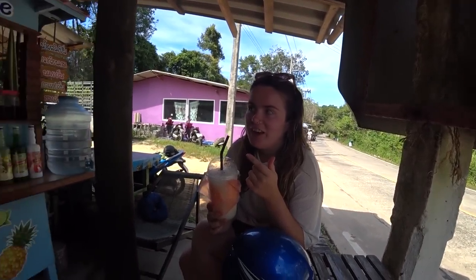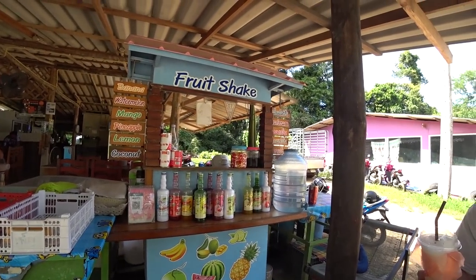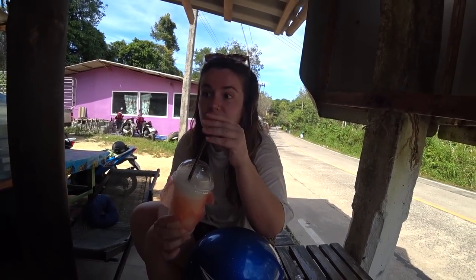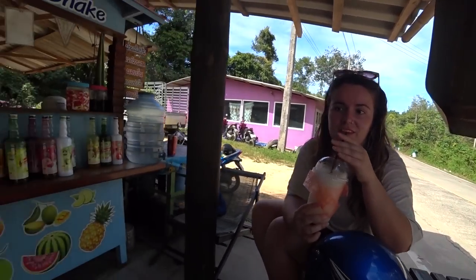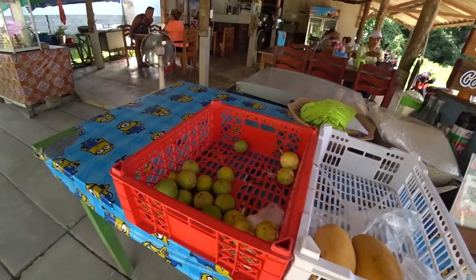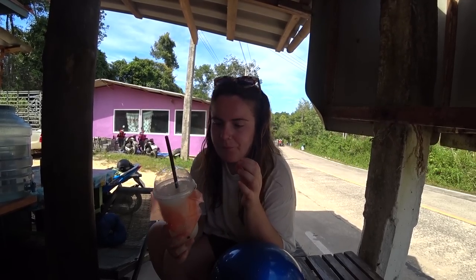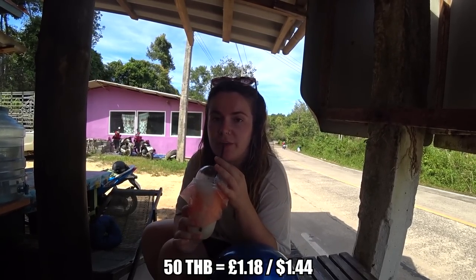We're just driving past and we saw this little fruit shake shack - it's actually a restaurant too. The food smells absolutely delicious. We've got a lemon shake - fresh lemon from that basket right there - and it's super refreshing. It's absolutely boiling, it's the hottest part of the day. It's a bit bitter, about 50 baht, not too bad really.